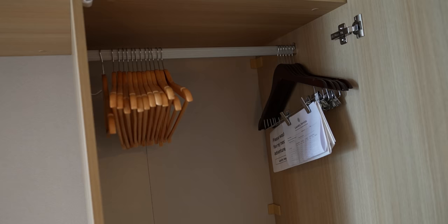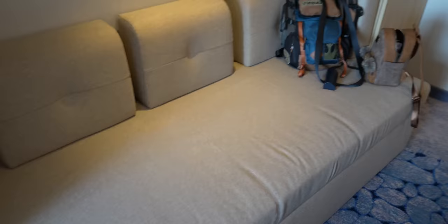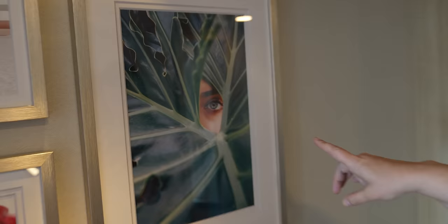We have a nice big closet space with a bunch of hangers — it's double decker, so we can put all of our stuff in there including our suitcases. There's some fancy artwork here, and below it is a nice little couch. That was the one thing missing from the Star Cruiser — I wish there was a little couch. But what do we think about this artwork? It looks like someone's creepily looking at us while we're in our bedroom. Behind door number two, we have more closet space.